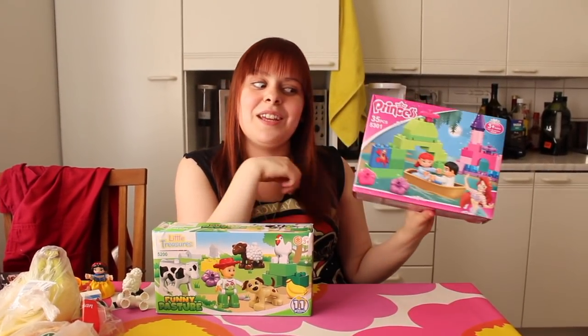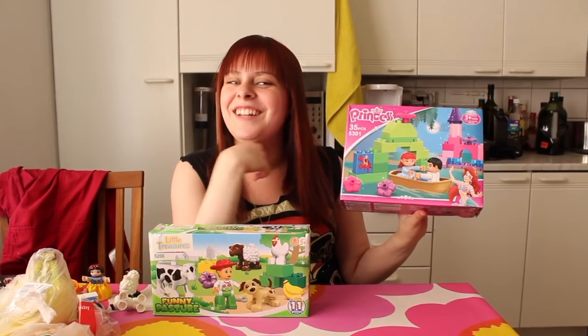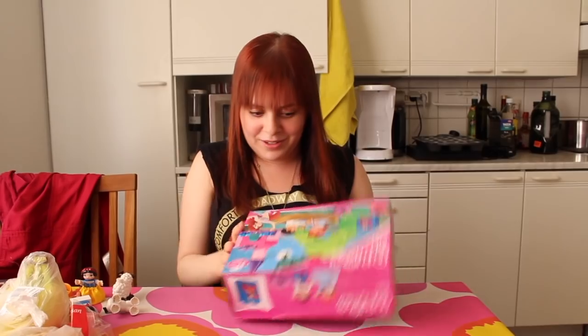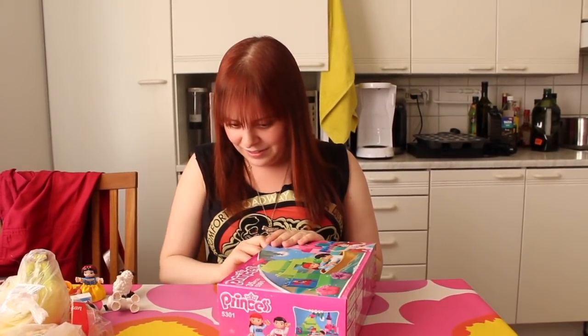But this wasn't cheap — this was like $20. So let's try it. I'll open this one first, starting with the little princess.